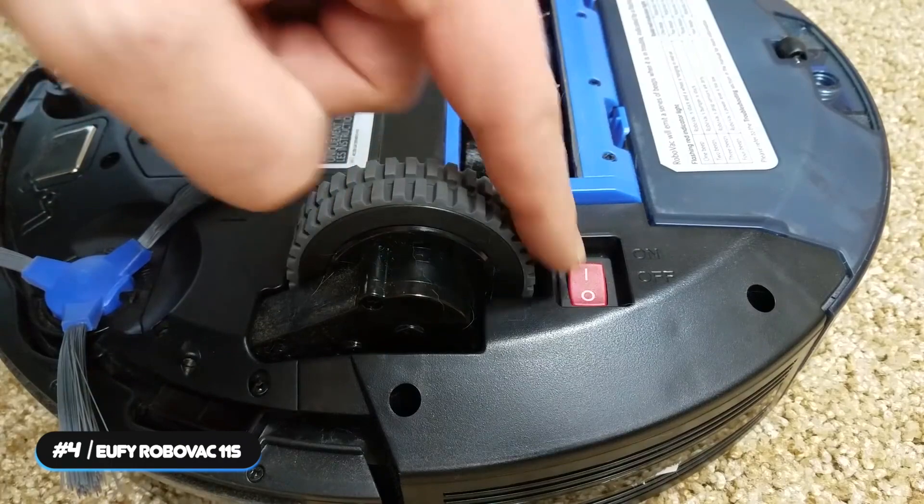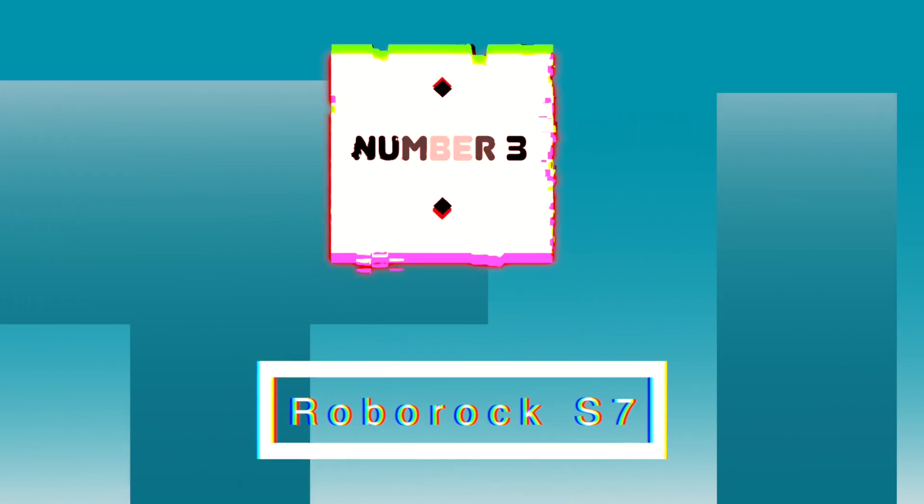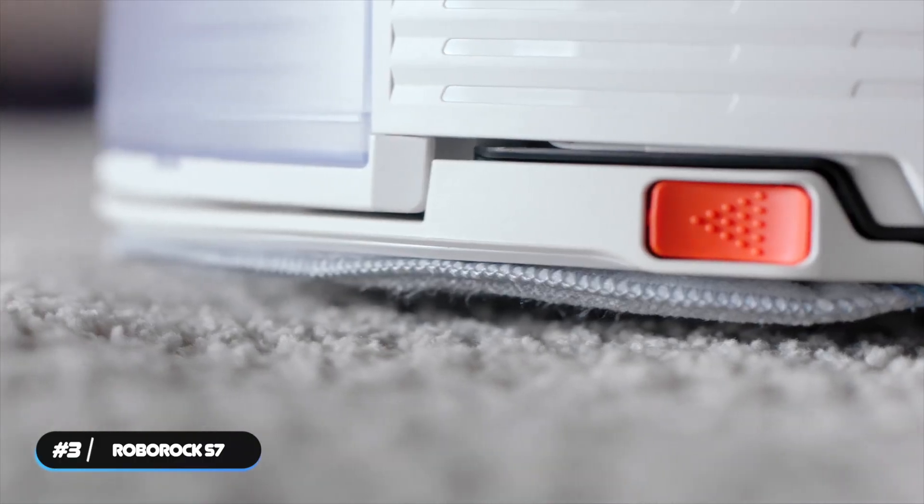If you need to clean under a variety of furniture, the Eufy RoboVac 11S will make your life much easier. Number 3: Best Hybrid Vacuum — the Roborock S7. The Roborock S7 is our pick as the best hybrid vacuum and mop combo.